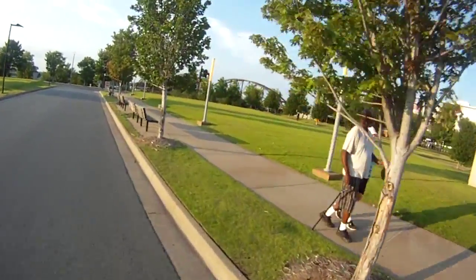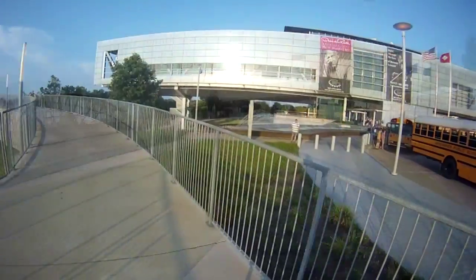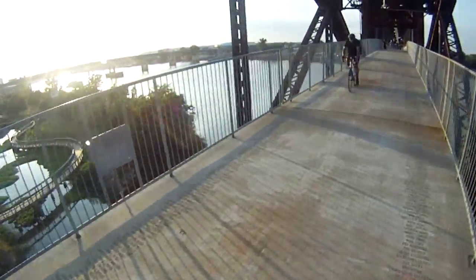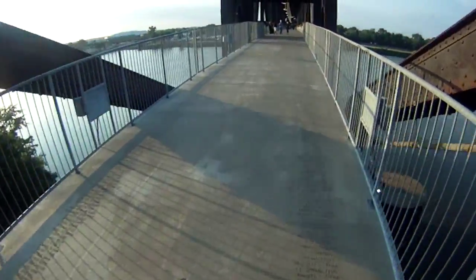Using our GoPro cam, we're showing you tonight the best of what the River Trail has to offer. Our launch point is the Clinton Library and our first big scenic overlook, the Clinton Presidential Park Bridge — a stunning view of downtown Little Rock to the west and a more rural look at the river to the east.